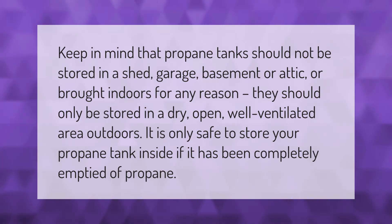Propane tanks should not be stored in a shed, garage, basement, or attic, or brought indoors for any reason. They should only be stored in a dry, open, well-ventilated area outdoors. It is only safe to store your propane tank inside if it has been completely emptied of propane.